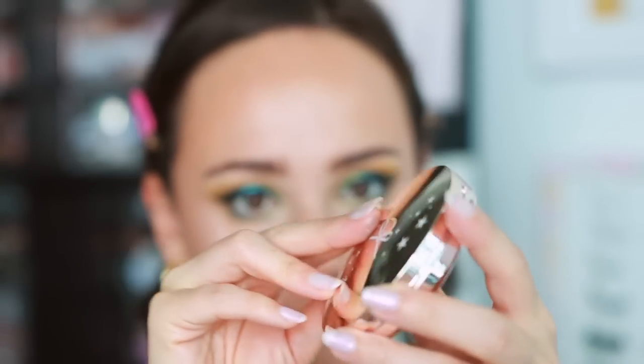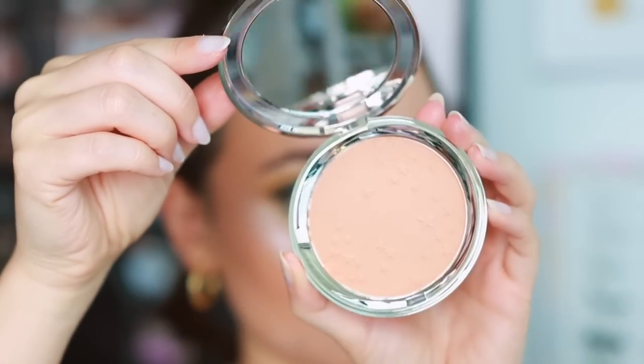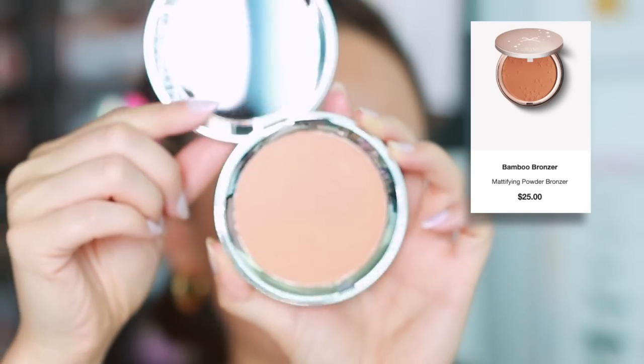I'm going to set the outskirts of my face with the Siate bamboo powder bronzer. It's a pretty basic bronzer with a lot of warmth to it, which I think is going to be good to set my base down.